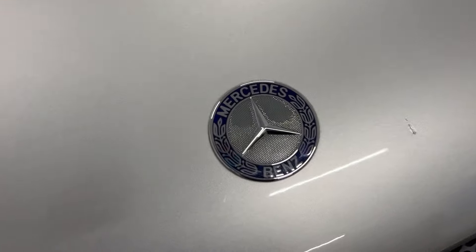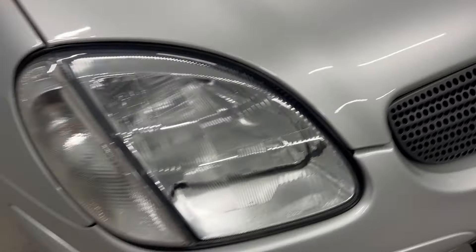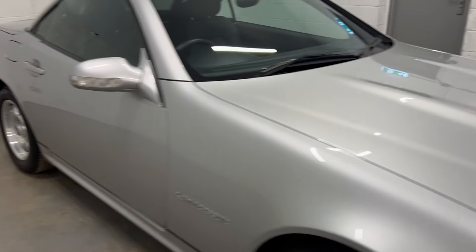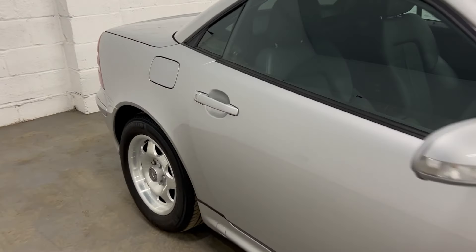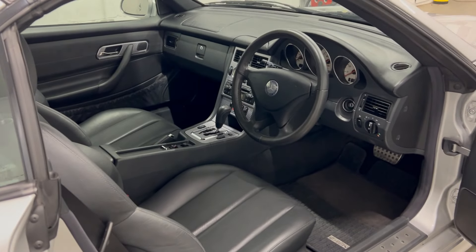The Mercedes badge is in excellent condition. Lights are perfect. These cars have their flaws and faults — central locking can be a problem on these, but this one's fine. And the roof, obviously, we'll demonstrate that.